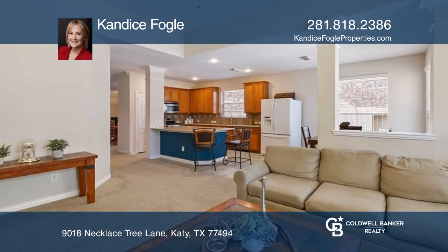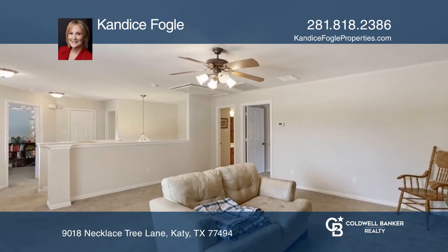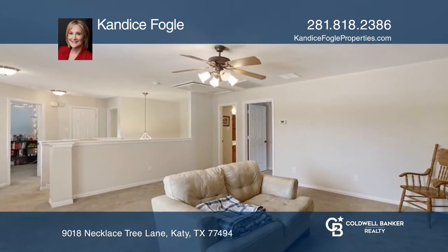The kitchen has a large dine-in island along with an adjoining breakfast room. The formal living areas provide a versatile option for creating a home office.